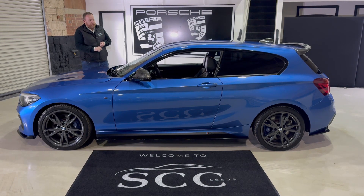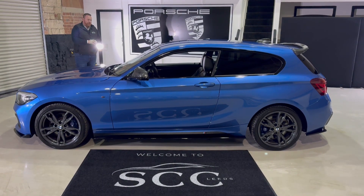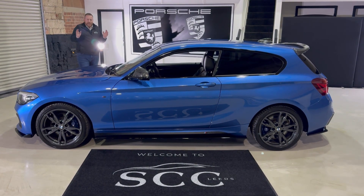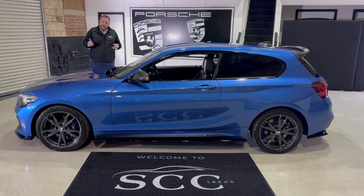The BMW M140i Shadow Edition. This car is absolutely fantastic, just eight and a half thousand miles from new on a 19 plate — that is beautiful.